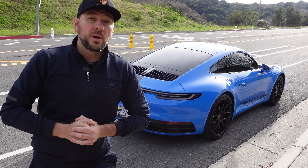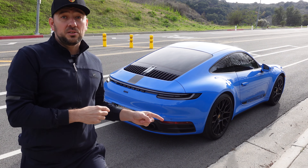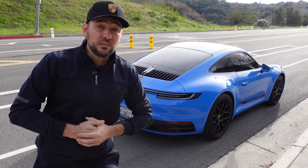If you're watching 100 Mile Drive for the first time, this is the channel where I say: before you buy a car like this or any other car, do not settle for a five-minute test drive around the dealership block. Instead, rent it for a day and drive it for at least 100 miles on city streets, highway, and twisty roads — to answer the biggest question: how does it feel to drive?